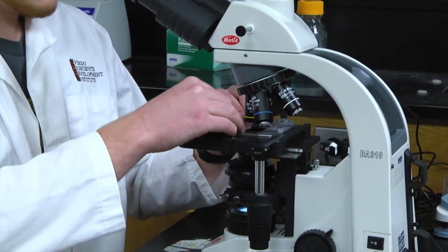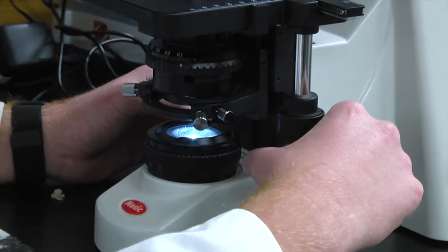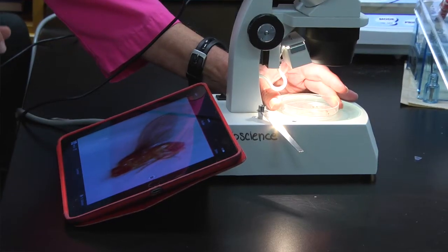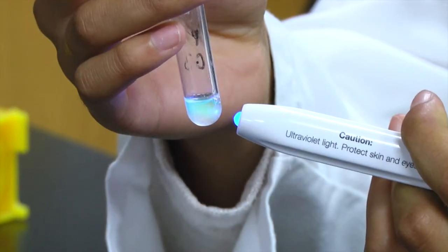Right now in the first year, the way we have it set up, it's pretty much learning techniques and instrumentation — the language of bioscience, that sort of thing. Second year we do a lot with DNA. In third year we do a lot with protein, so we do protein modeling, protein purification, and protein isolation.